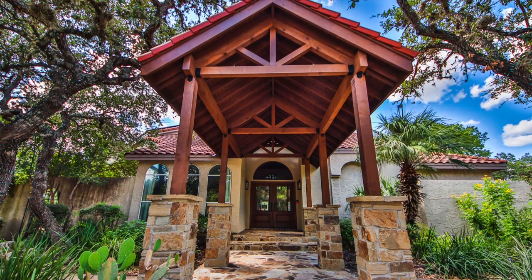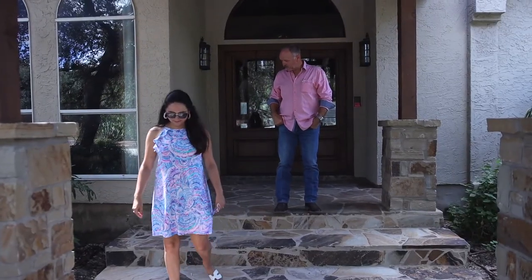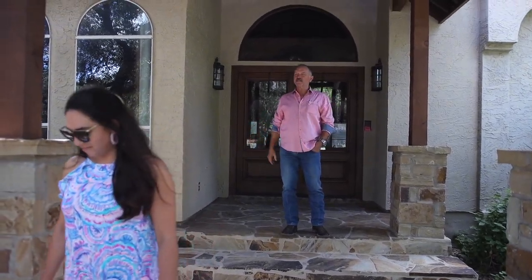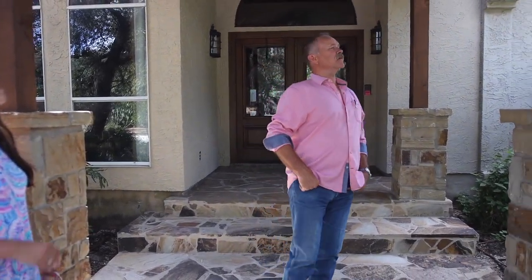It feels like you're walking up to the Lock and Tarot. You can't tell this was ever added, that's for sure. With the flagstone patio, it ties in nicely with everything, all the way up. It's beautiful work. Very proud of this.